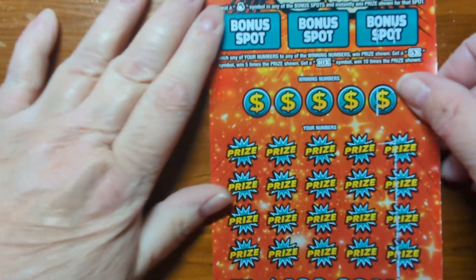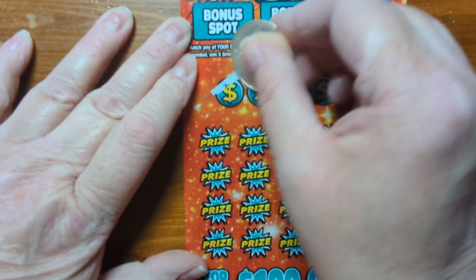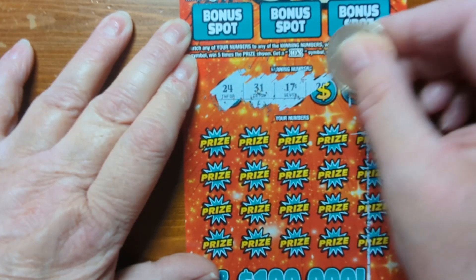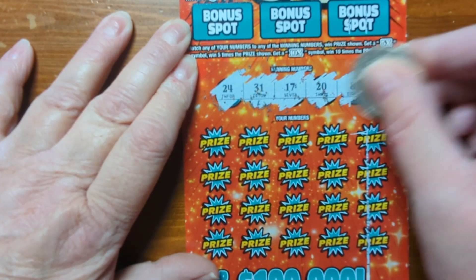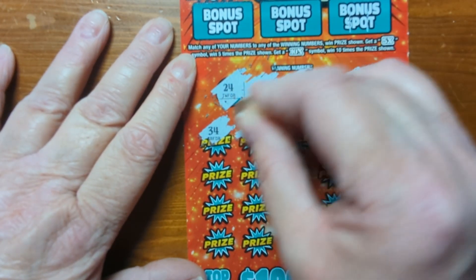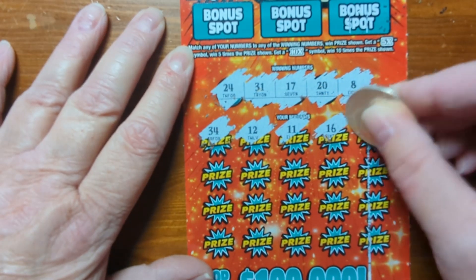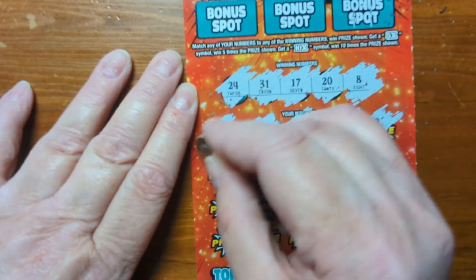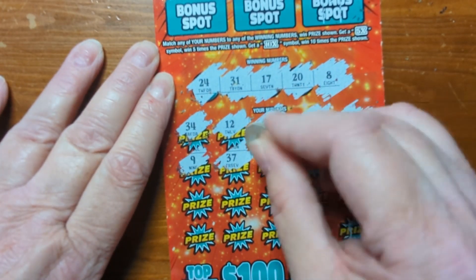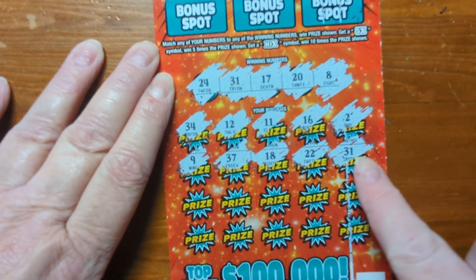Alright, we have one more left for today — hopefully this is the big winner. Here are our winning numbers: 24, 31, 17, 20, and 8. First row: 34, 12, 11, 16, and 2. 9, 37, 18, 22. 31 — there's a winner right there!